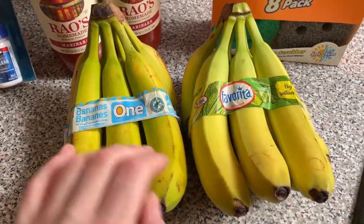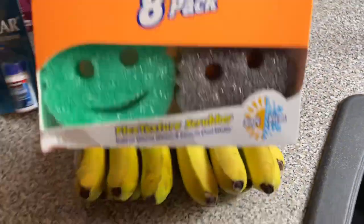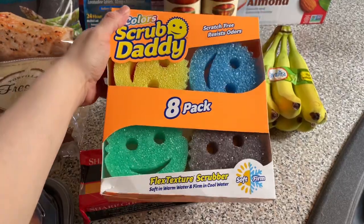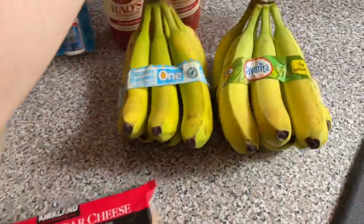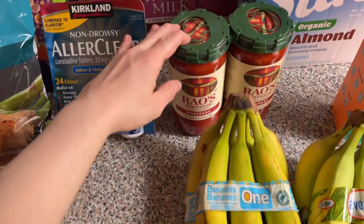A couple of bunches of bananas — we love bananas in this household, so there can never not be any bananas at home. Some Scrub Daddy sponges, they were a great deal — I just noticed there were eight and not four.